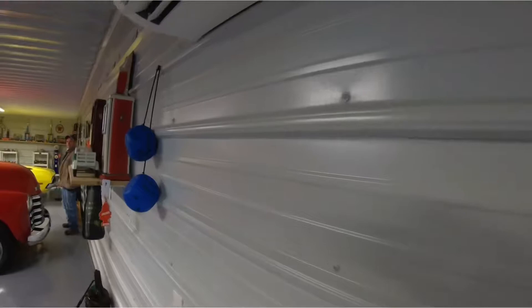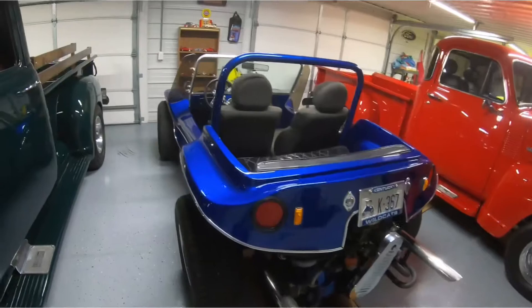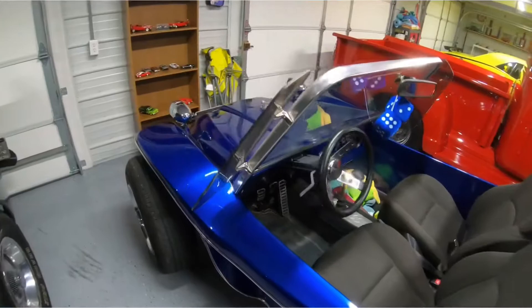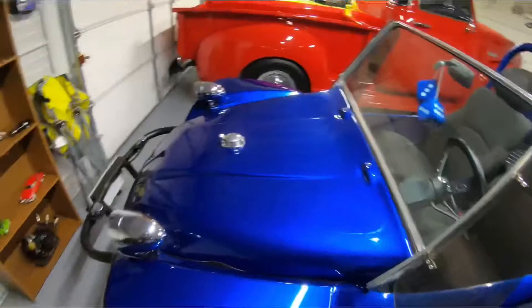Got all kinds of neat stuff in here. Here's a '69 Volkswagen. If you all remember the old cartoon, that's what it reminds me of — old Super Bug. Speed Buggy is what his name was, if you remember the old Speed Buggy cartoon.